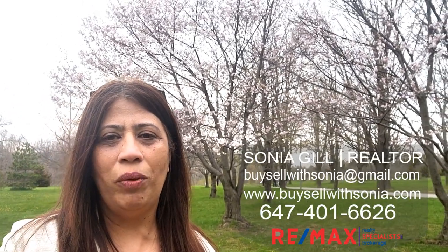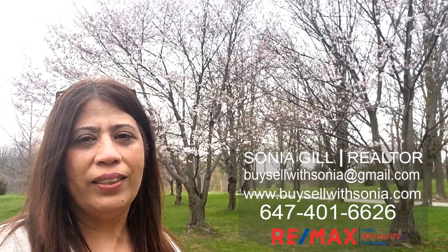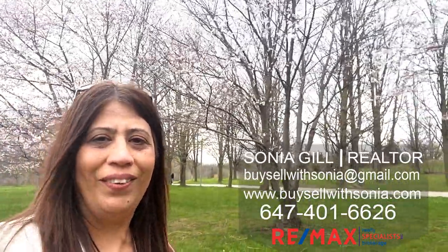Hello, this is Sonia, your local realtor with Remax Realty Specialist. Welcome to my channel where we love talking about real estate and all things in and about the Greater Toronto Area, and we would love to take you along for the ride.